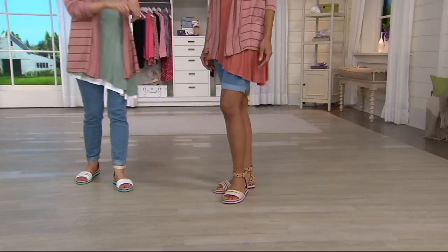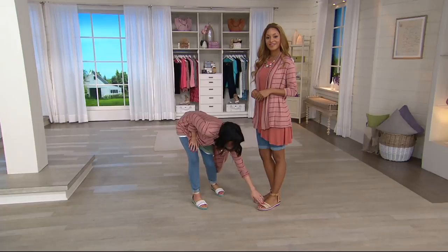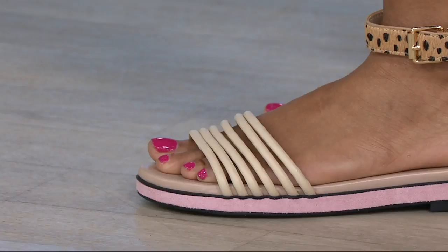Check out this little strap here — we've got six. They're like little rolly, soft, squishy straps. They're soft and squishy, they really work with your foot, they're not too tight. These shoes are just crazy comfortable — I'm telling you, you will live in them.